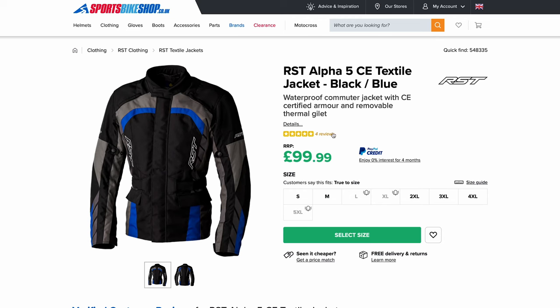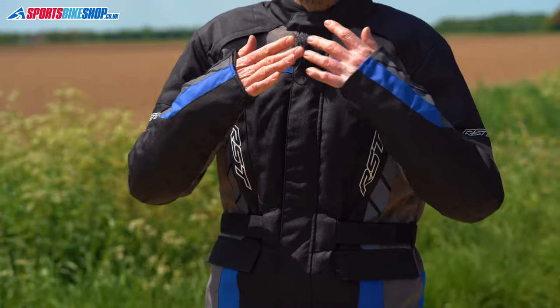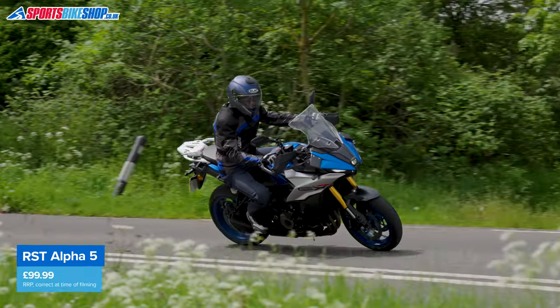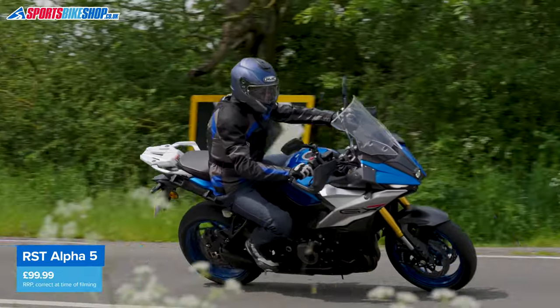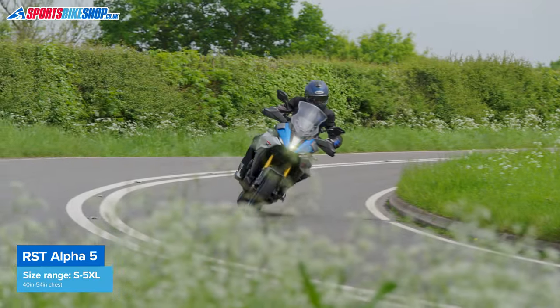Customers have given an average rating of 4.8 from the first 51 reviews and criticism is very mild. Some say the sleeves are a bit long — I agree they are — and some others say their arms get cold as the thermal liner doesn't cover them, but everything else about this jacket is all positive, including saying the sizing is accurate. The men's Alpha 5 is available in sizes from 40 to 54 inches and there's a women's version that comes in sizes from 8 through to 20.